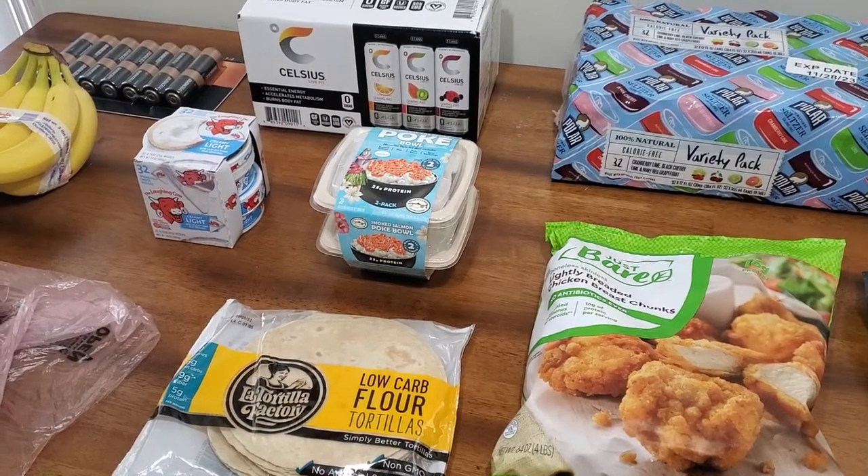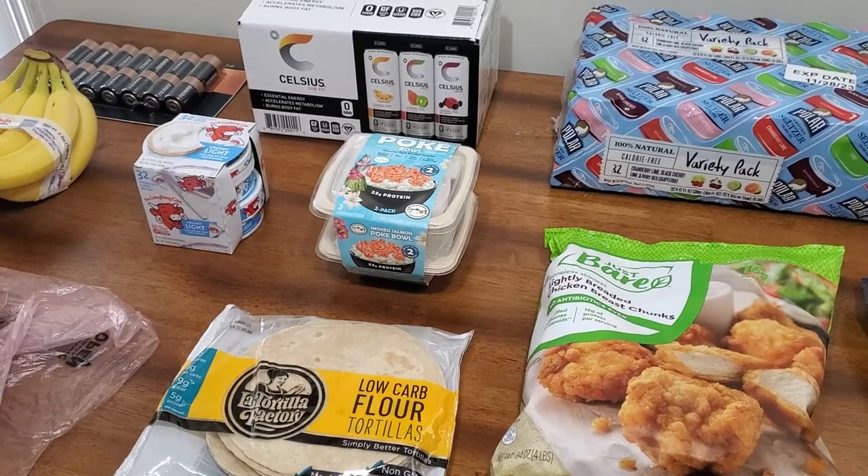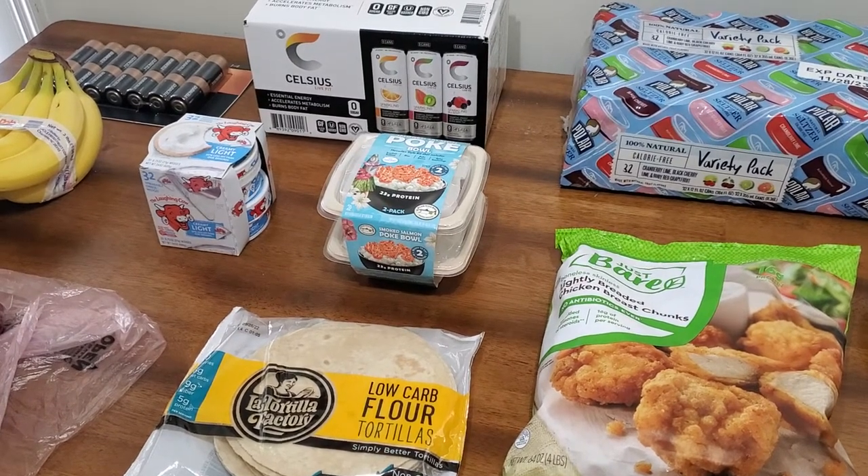Hey friends, welcome back to my channel and a warm welcome if you are new. My name is Desiree and on this channel I like to share grocery hauls, coupon deals, money saving tips, and mom life stuff.